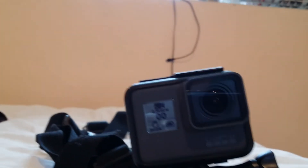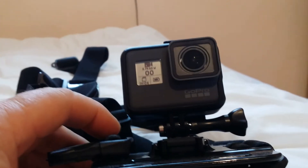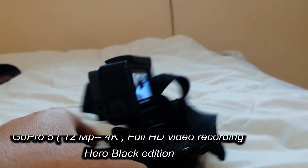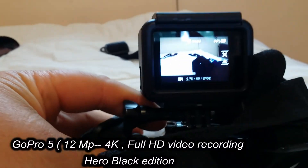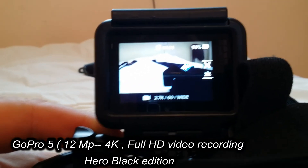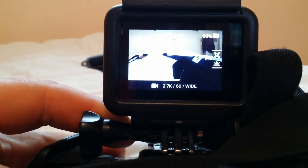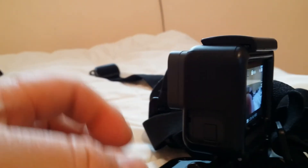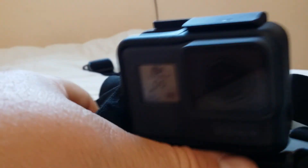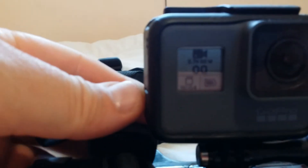And the most recent purchase is the smallest member of the family — the little GoPro Hero 5, which is helping me to record all the moving videos on motorcycle or bicycle and underwater recordings. That's the most recent member of the recording family.